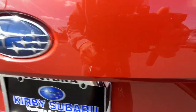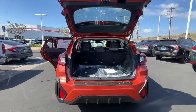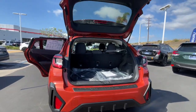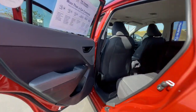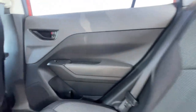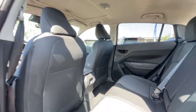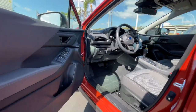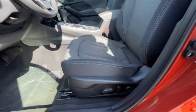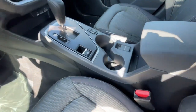Feel ready to take on your day in this well-equipped Crosstrek. Treat yourself to a test drive today. Our staff will toss you the keys and give you an outstanding customer experience. Take care.